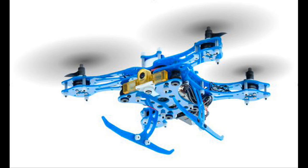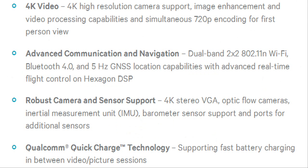It also includes a leading global navigation satellite system optimized to support highly accurate location positioning. The Snapdragon Flight is designed to enable the advanced features that drone consumers want most, including 4K video, advanced communication and navigation, robust camera and sensor support, and Qualcomm Quick Charge technology.